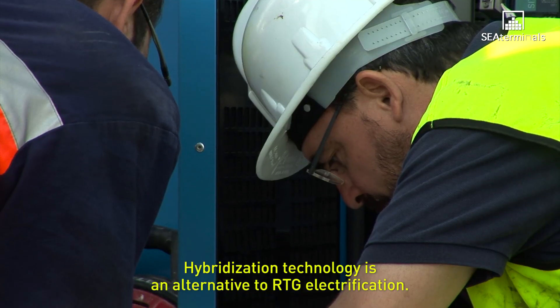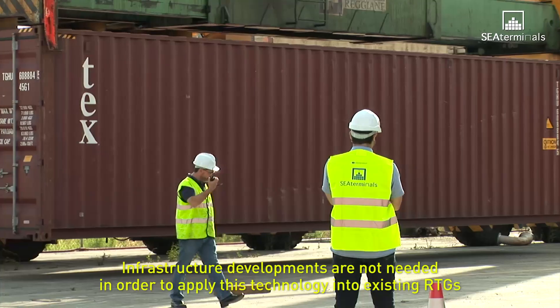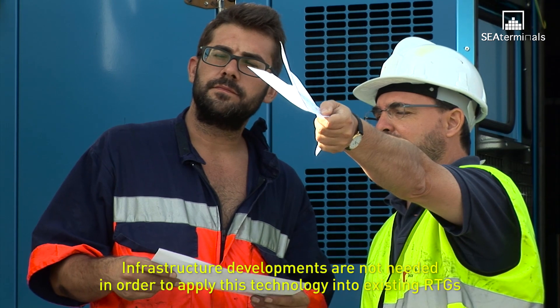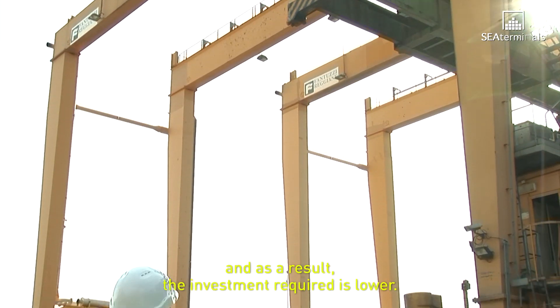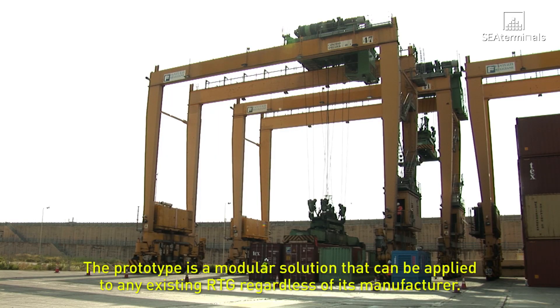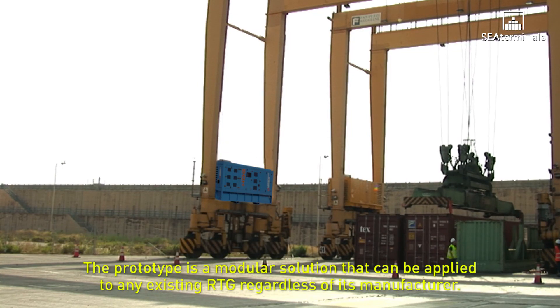Hybridization technology is an alternative to RTG electrification. Infrastructure developments are not needed in order to apply this technology into existing RTGs and, as a result, the investment required is lower. The prototype is a modular solution that can be applied to any existing RTG regardless of its manufacturer.